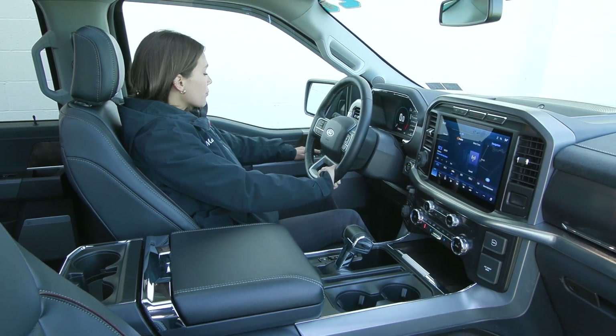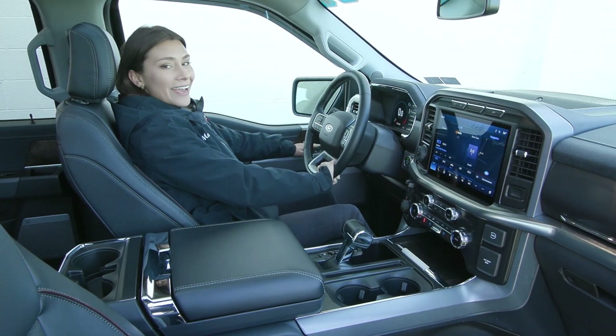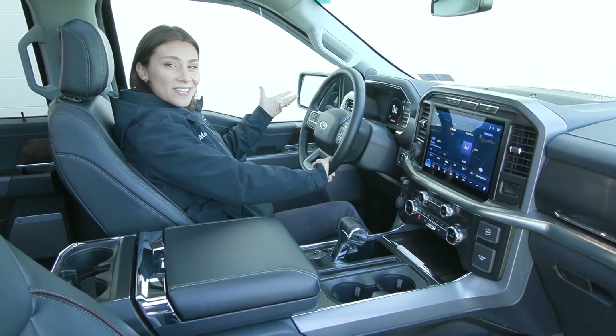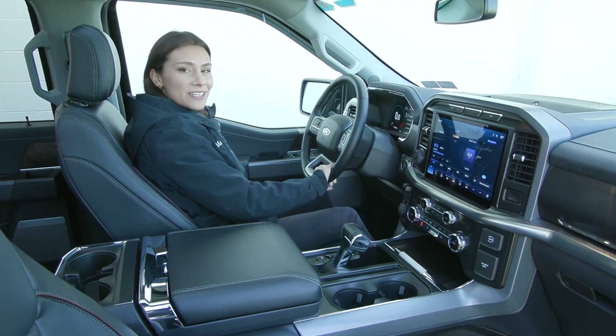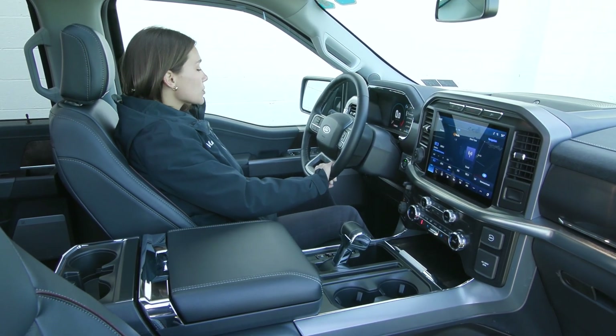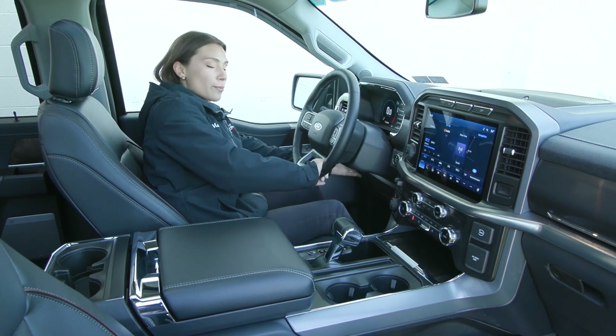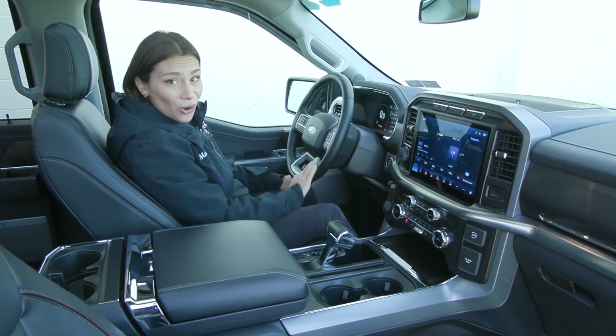Outside, you have the power fold mirrors with the touch of a button here, and the mirrors have your blind spot detection system, so that light will light up if it sees anything in the way to help keep you safe. You also have power seating for your driver with lumbar support and your memory seating, and even farther to the left, you have your power adjustable pedals.